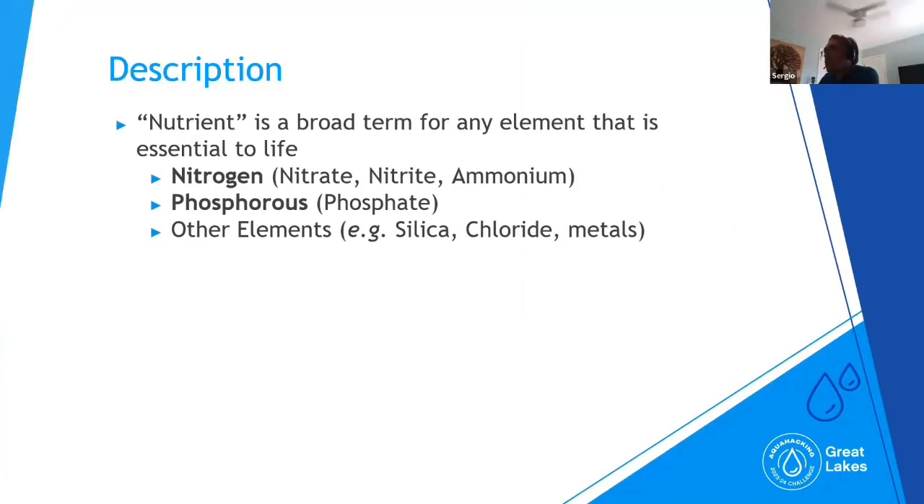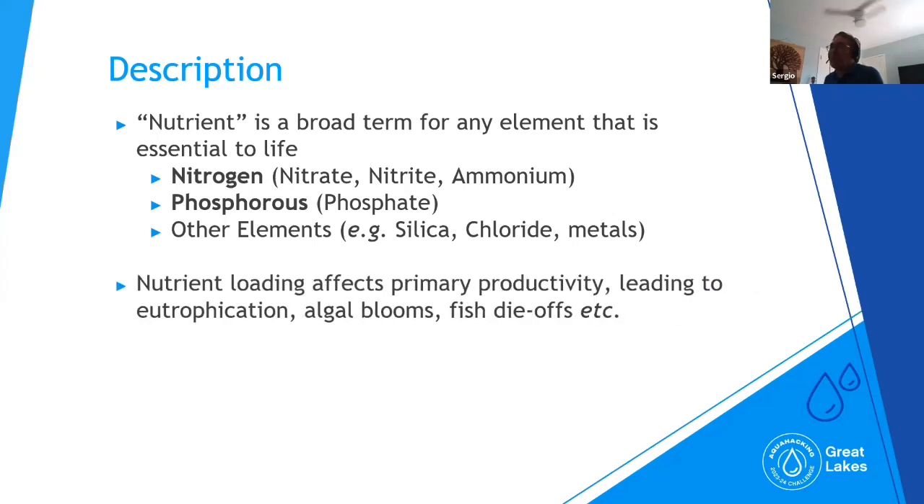Nutrients are essential for life — too much is not good, too little is not good. We need to keep the ecosystem well balanced. We're looking at two major species: nitrogen, such as nitrate, nitrite, and ammonium, and phosphorus, specifically phosphate. Those are the main targets we want to monitor. Too much phosphorus, for instance, leads to eutrophication, algal blooms, and fish die-offs. Many elements will impact a receiving water body if nutrients are not well balanced in that ecosystem.